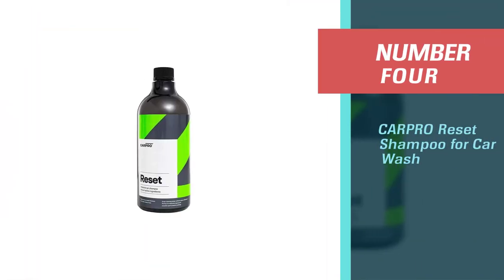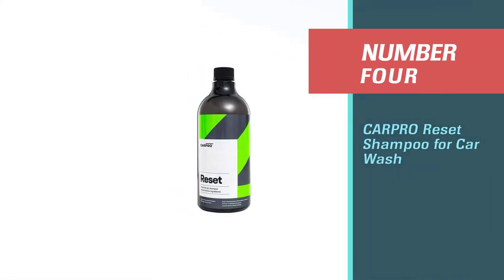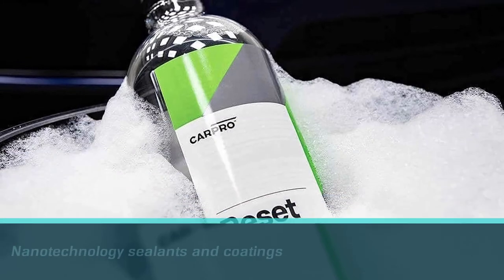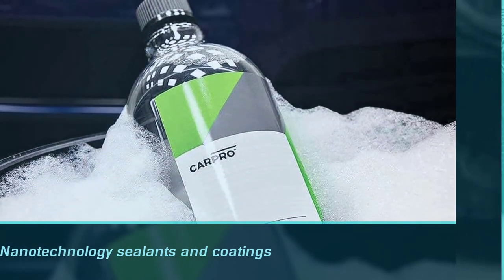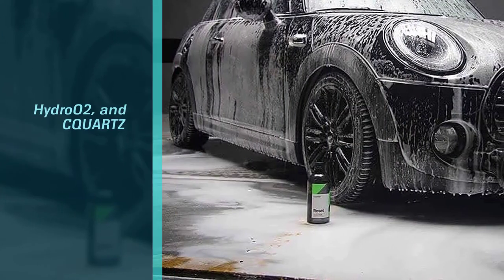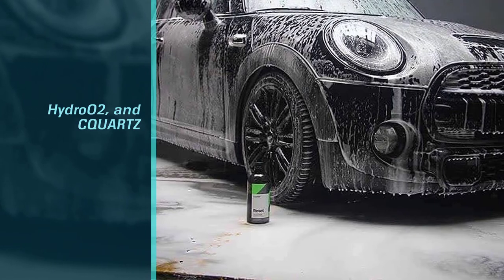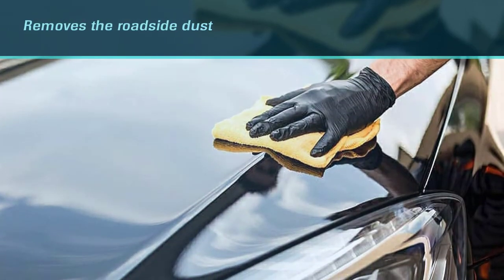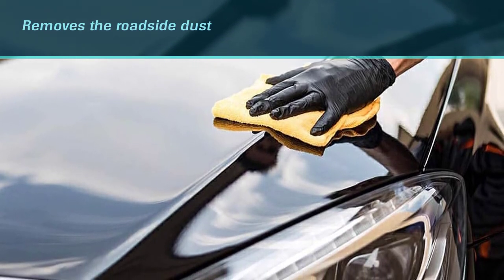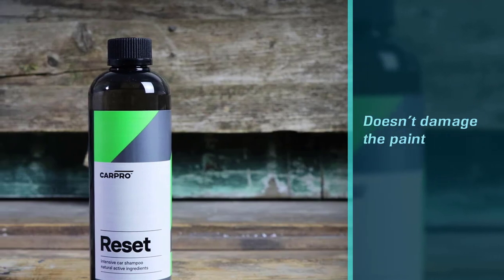Number four: CarPro Reset shampoo for car wash. Many car washing soaps start removing wax or gloss coating while cleaning. CarPro is considered the best option. Its nano technology works with sealants and coatings including Hydro O2 and CQuartz, removing roadside dust and bird droppings with an alkaline cleaner without damaging or scratching the paint.